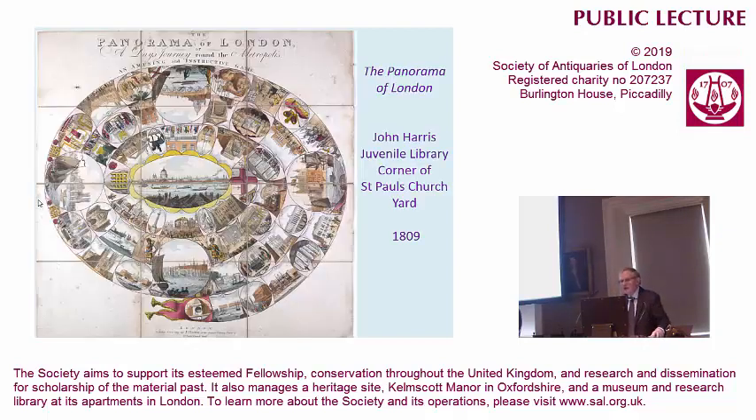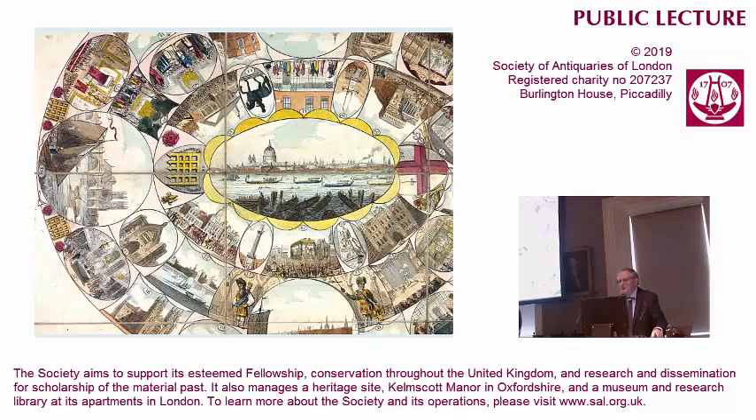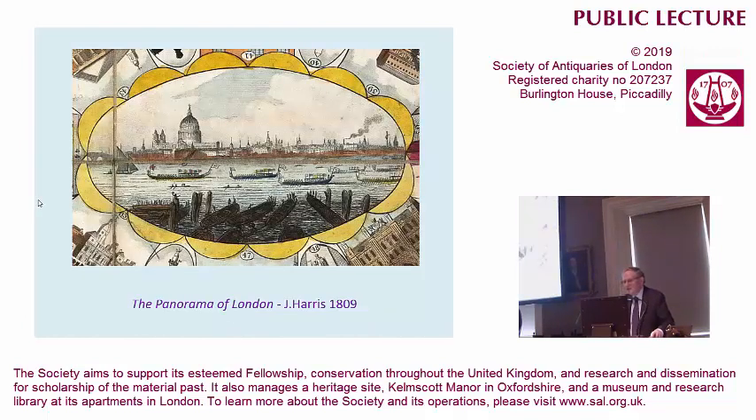I'm going to begin with the panorama of London, and I've brought it in so you can look at it afterwards, along with a key to the various scenes. 1809, John Harris, corner of St Paul's churchyard — bear that in mind, because it's significant. Just to show you how beautifully this is engraved — the scenes are there and we'll go through in some detail. And just look at the quality of engraving on the picture of St Paul's with these ceremonial barges rowing beautifully upstream.